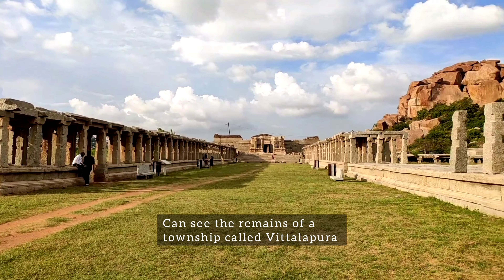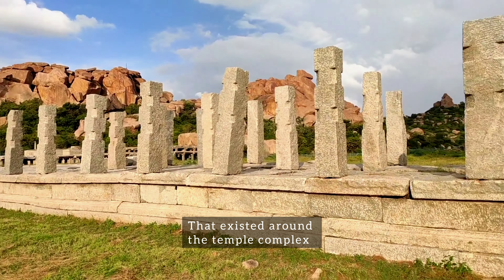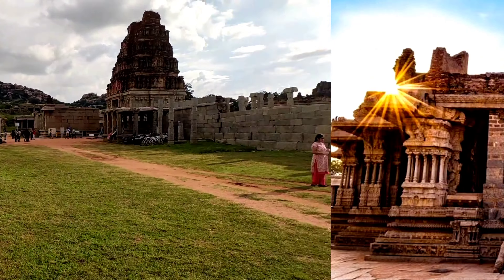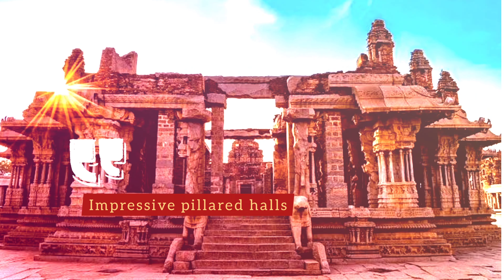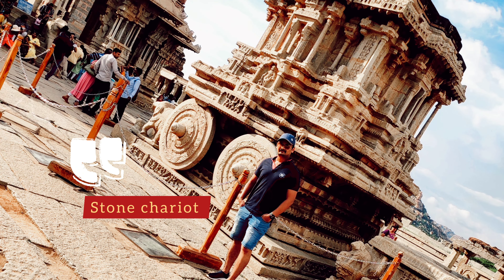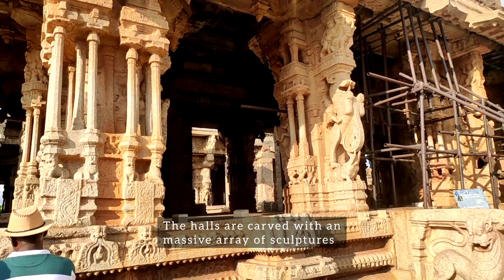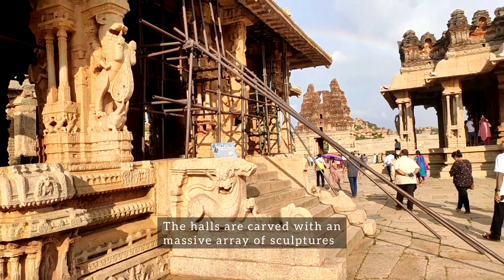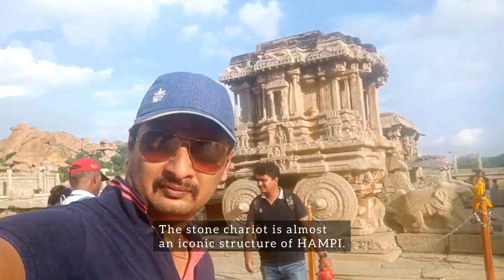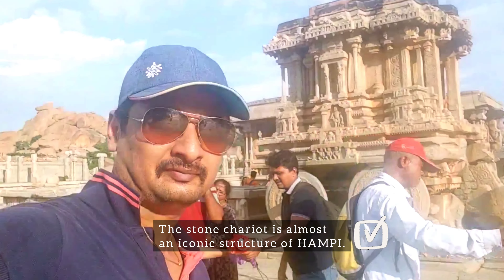You can even see the remains of a township called Vitalapura that existed around the temple complex. The highlight of Vitala Temple is its impressive pillared halls and the stone chariot. The halls are carved with a massive array of sculptures on the giant granite pillars. The stone chariot located inside the campus is almost an iconic structure of Hampi.